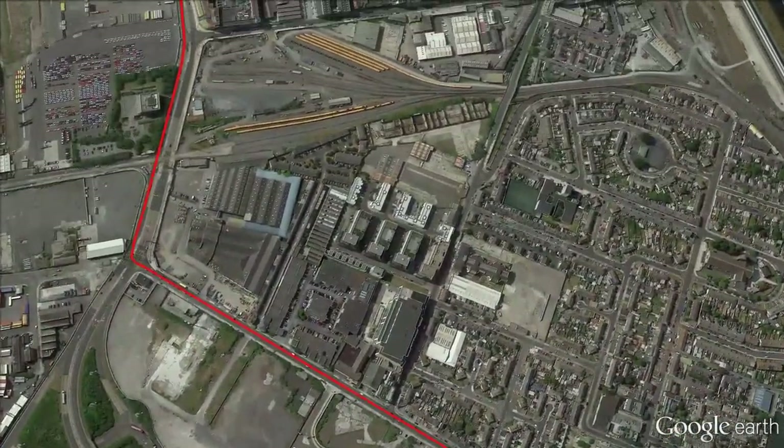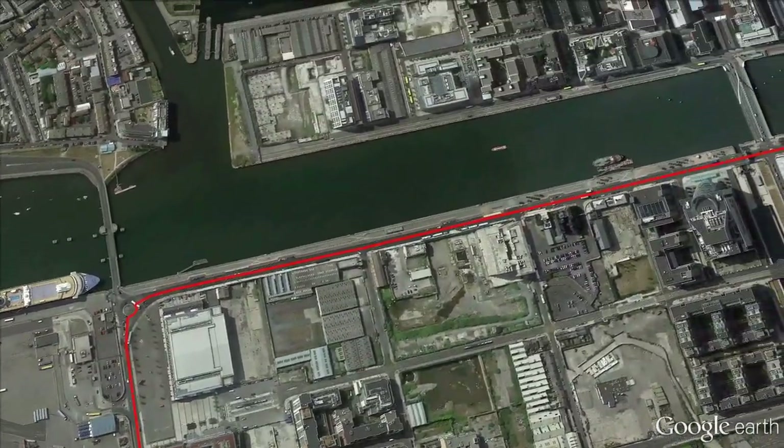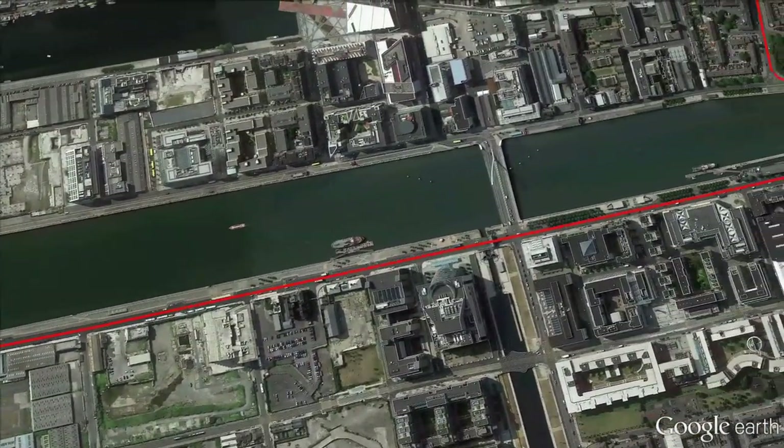With 2.8 kilometres to go they will take a right-hand turn onto North Wall Quay, where they will ride alongside the River Liffey. It's along this road where the sprinters and their teams will jostle for positioning.